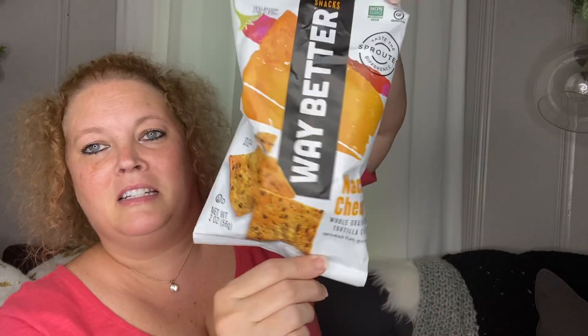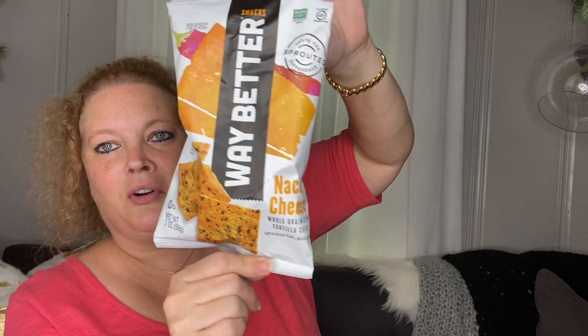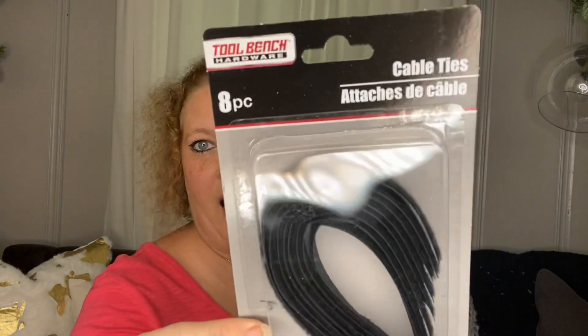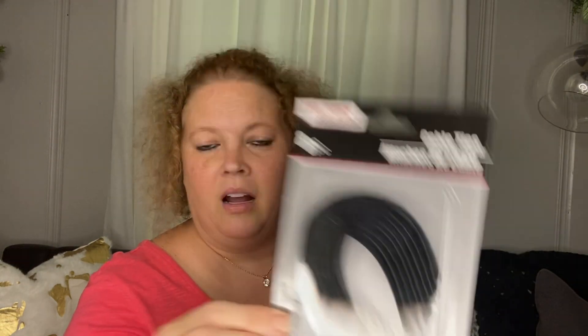Next I got some of these hook and loop fasteners — cable ties. I thought these might come in handy in the craft room, so I got those.